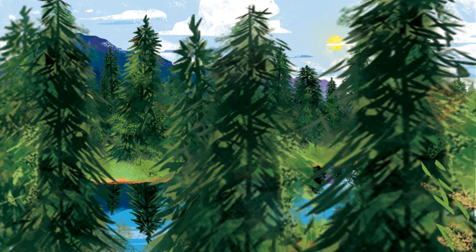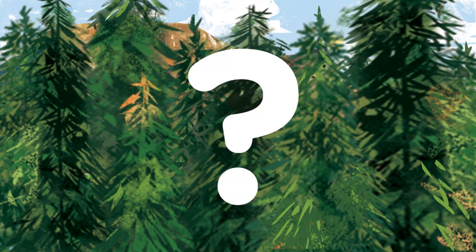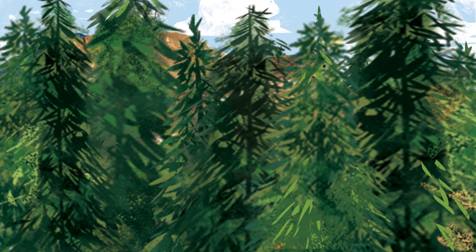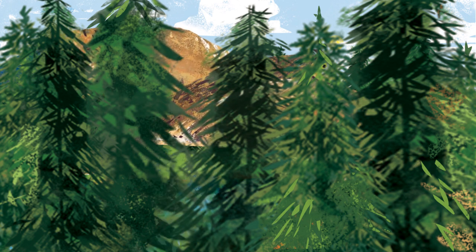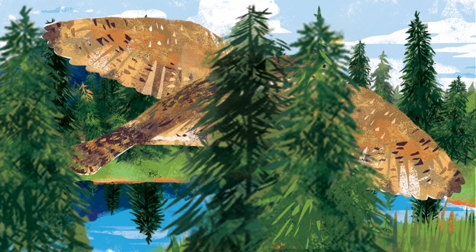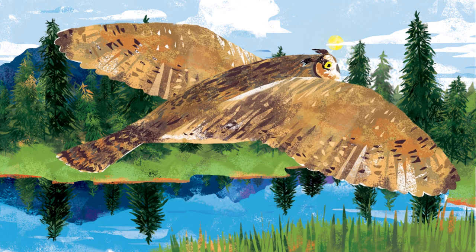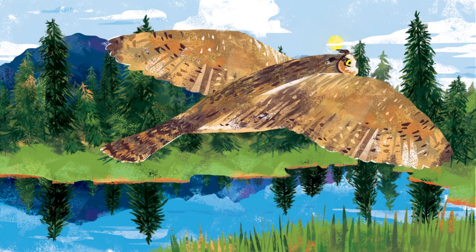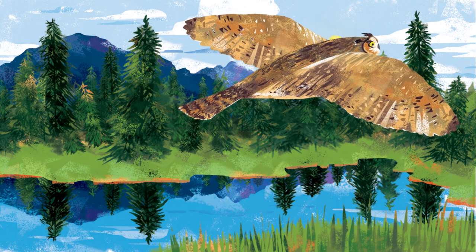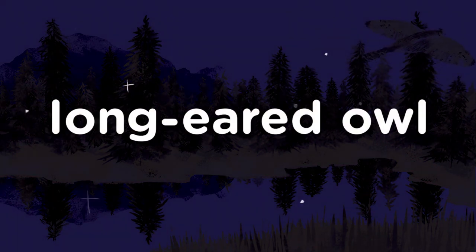Two more animals. What do you see? Those look like wings. A yellow eye. Long-Eared Owl. The long-eared owl is rarely seen. It roosts in tall trees and sleeps in the daytime. Long-Eared Owl.